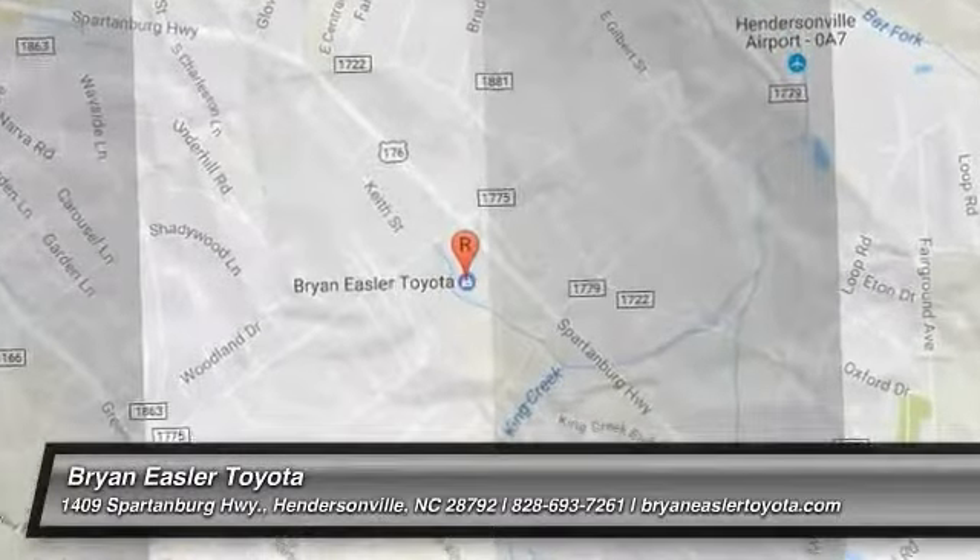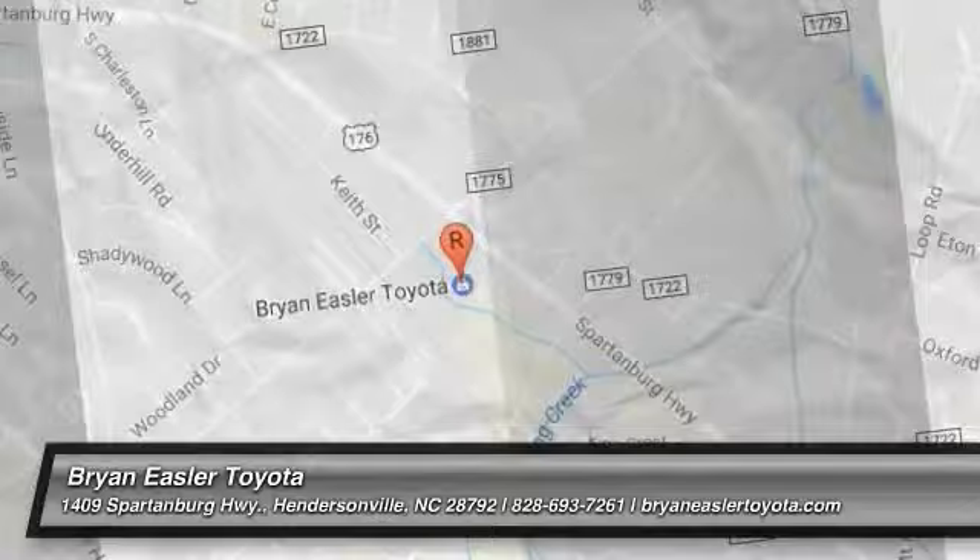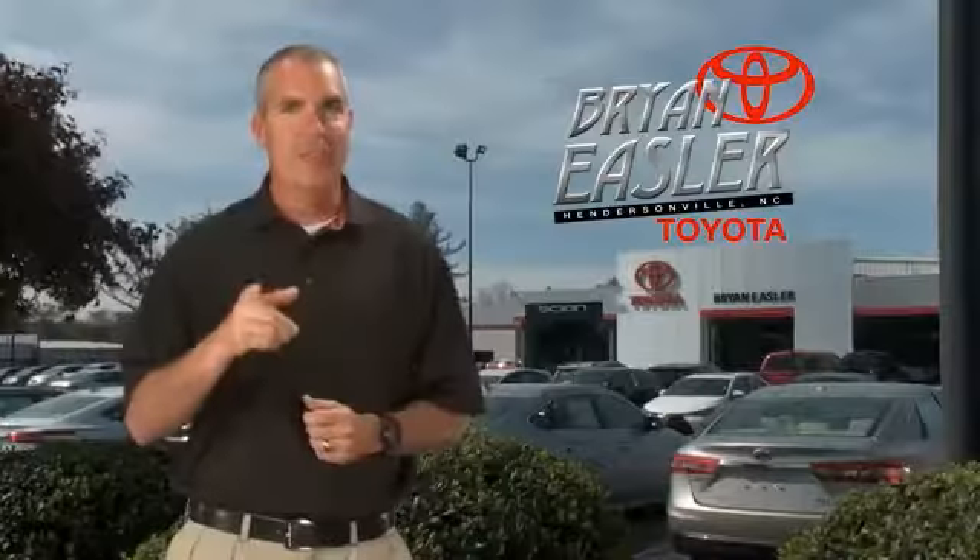Come see the car for yourself. Aisler makes it easy.